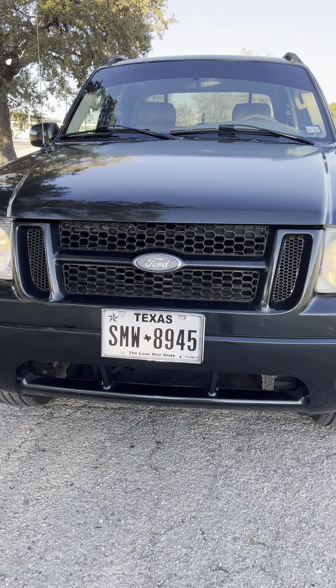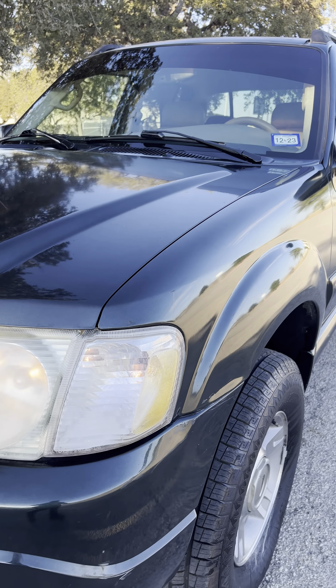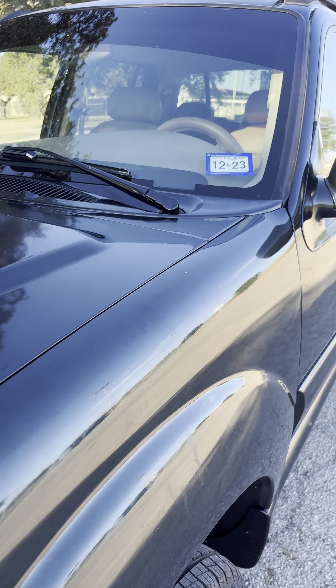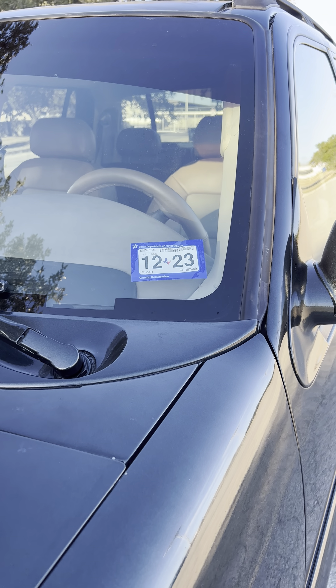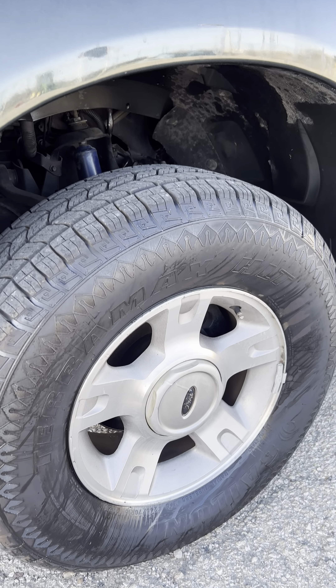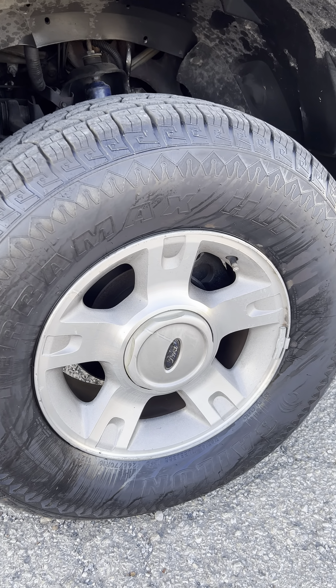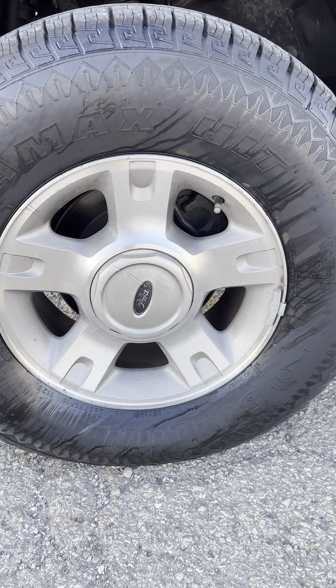Here we have a 2004 Ford Explorer. New inspection 2023, brand new tires, and the rims are in great condition.